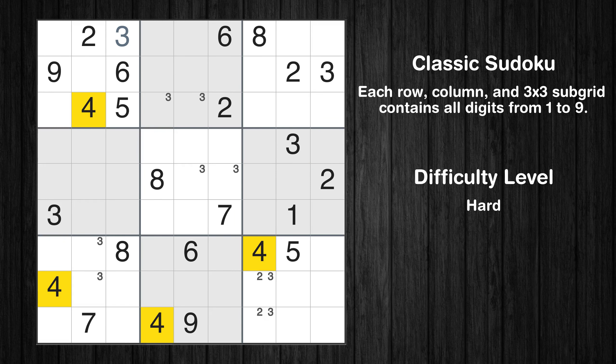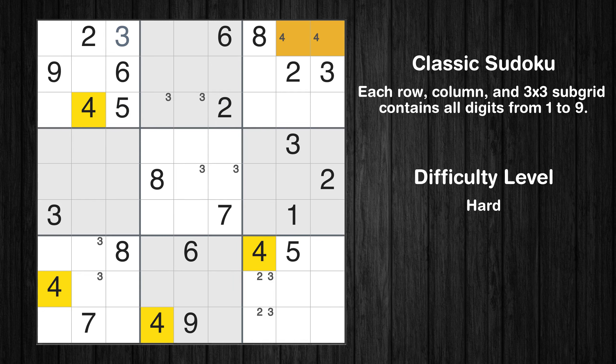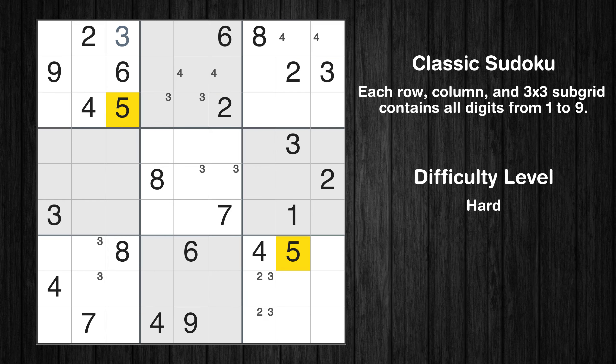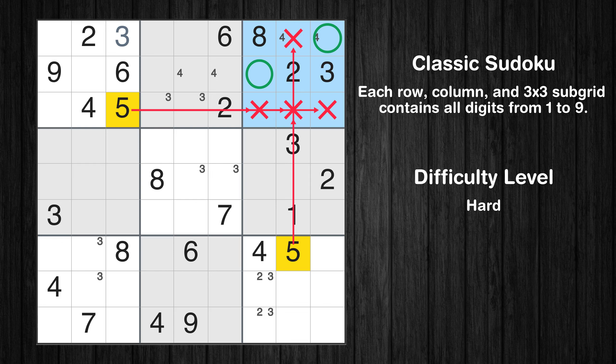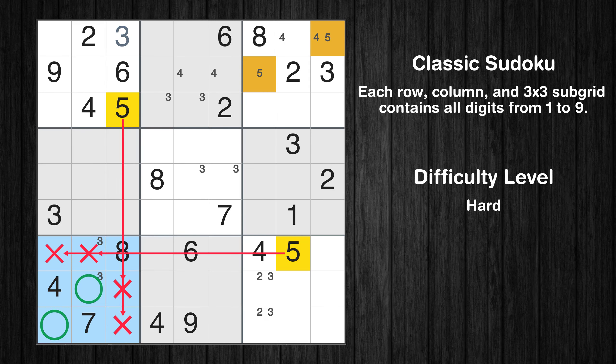Let's move to number 4. Only 2 positions left in the 7th box where value 5 can be placed. Only 2 positions left in the 7th box where value 5 can be placed.